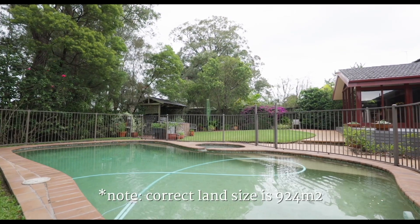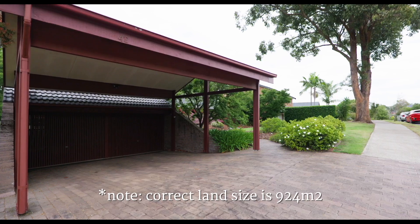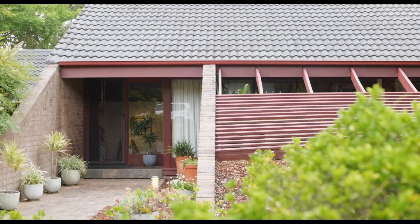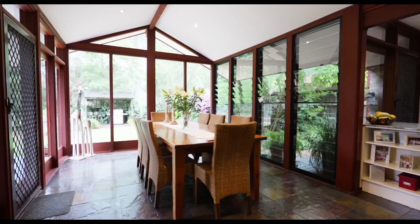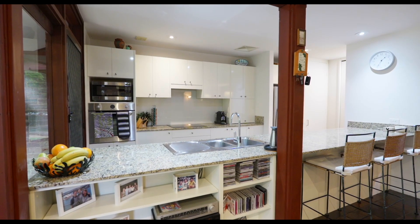Positioned on a fabulous 942 square metres and literally only 200 metres to transport, zoned for Castle Hill Public and Castle Hill High — this is a home for you and your family to enjoy for many years to come.